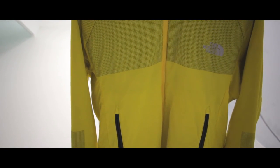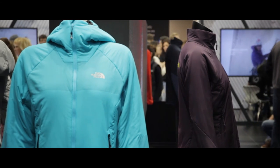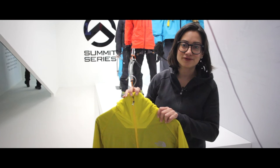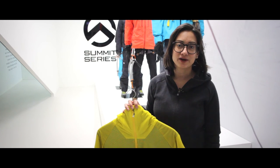This is the Summit Series version of the Ventrix. Summit Series is our pinnacle on-mountain collection, so we're very excited to have this innovative new technology. We've just won an ISPO Gold Award and we're very proud to show it to you.